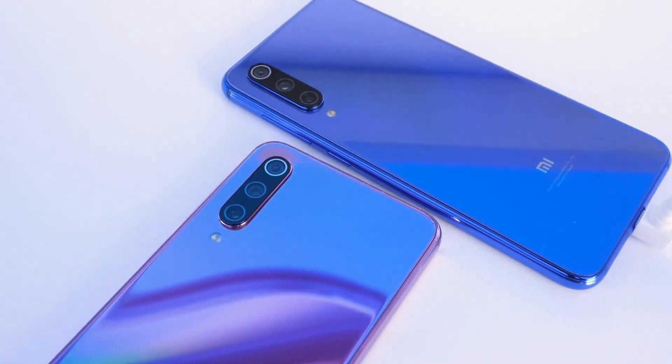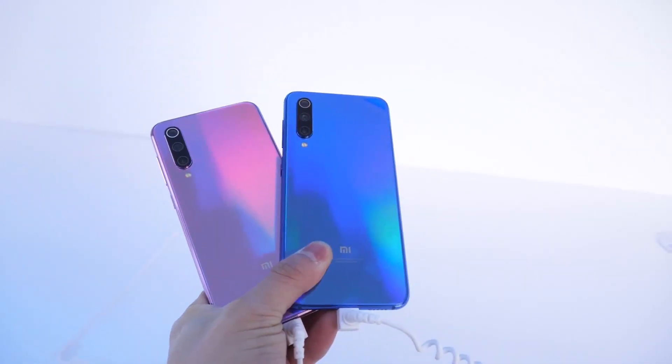For more about the Mi 9, please stay tuned on geekbuying.com. Thanks for watching, see you next time.